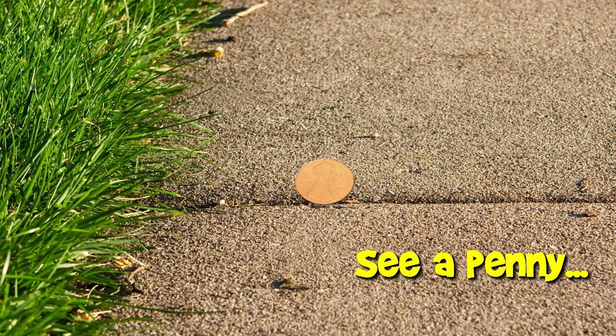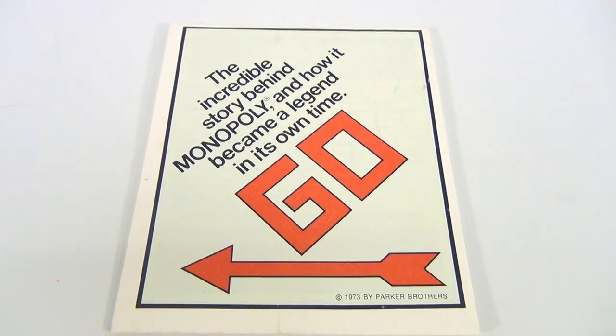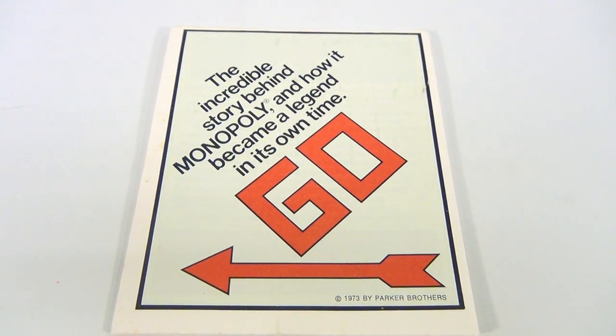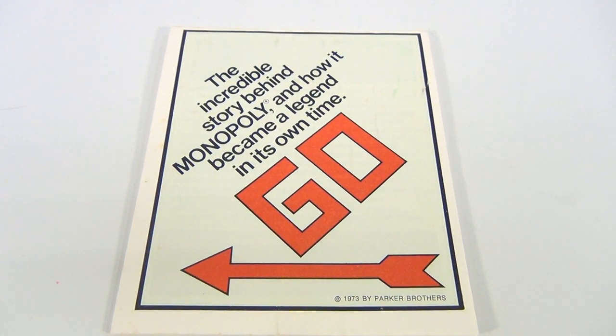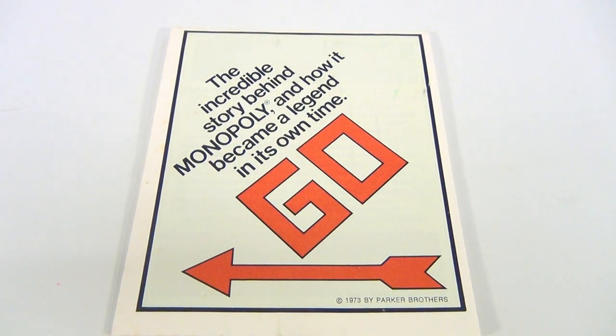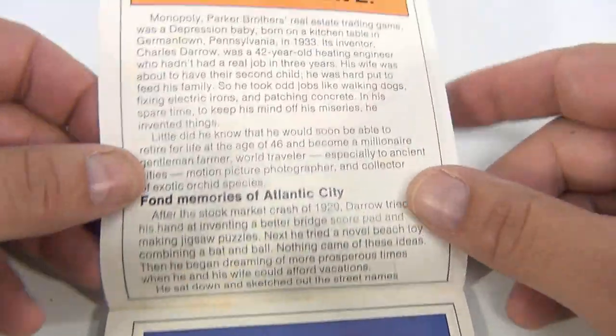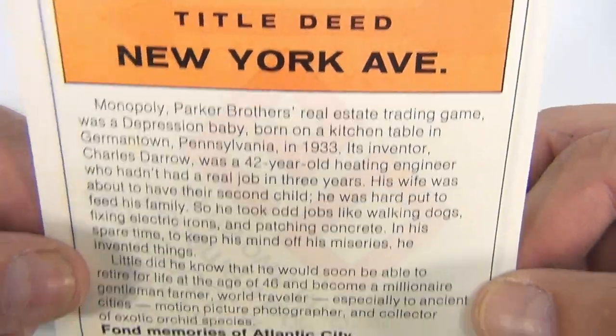You are now watching a Lucky Penny Shop product feature. Hey there, it's Lucky Penny Shop! How cool is this — it's a 1973 Parker Brothers booklet, 'The Incredible Story Behind Monopoly and How It Became a Legend.' You've got some information here, and it's the title deed for New York with a little story.